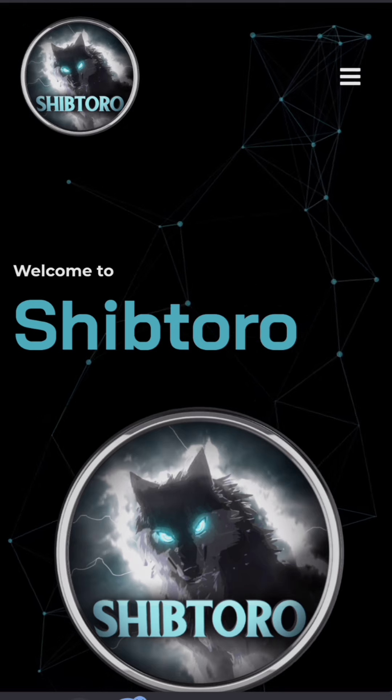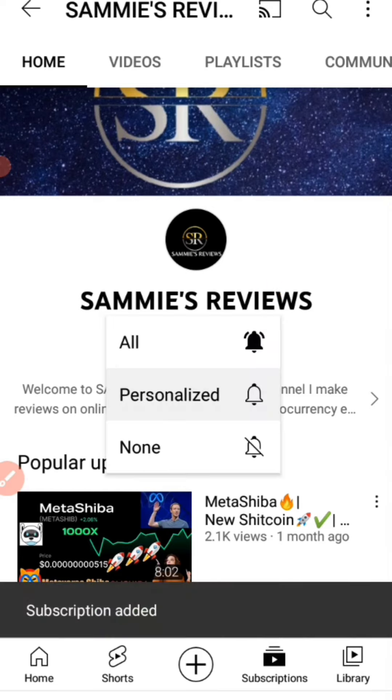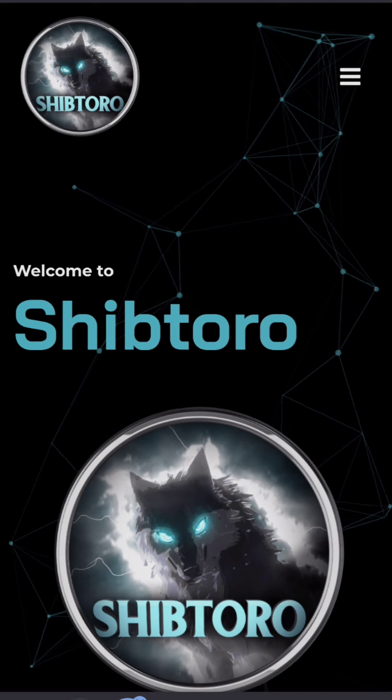For those of you who are not subscribed to this YouTube channel yet, kindly click on the subscribe button to help us get to 1000 subscribers. Also tap on the notification bell and set it to all, so you'll be among the first people to get notified every time I drop a new video.